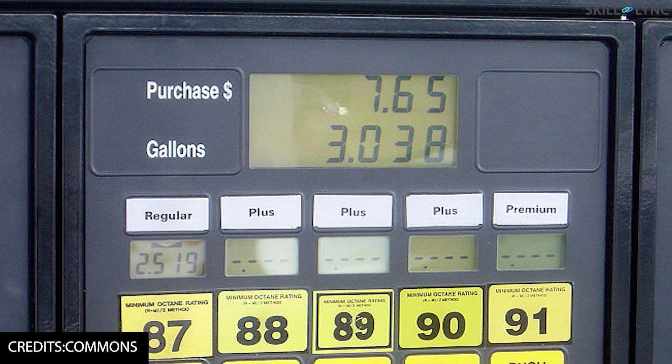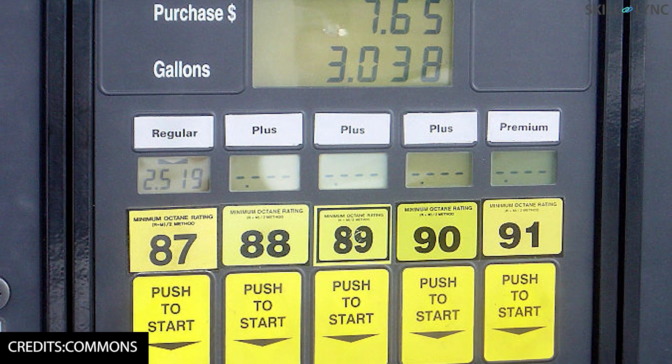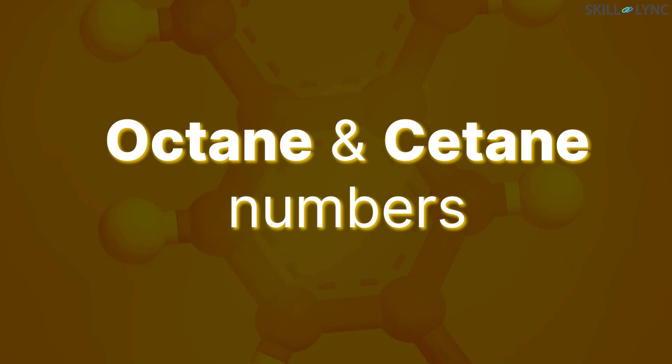Hey guys, welcome back to the channel. If you've been to a petrol bunk, you might have noticed some numbers like these which are associated to the fuels. Do you know what these numbers mean? If not, stay tuned. Today we're going to discuss about octane and setane numbers which are the numbers displayed along with the fuel.